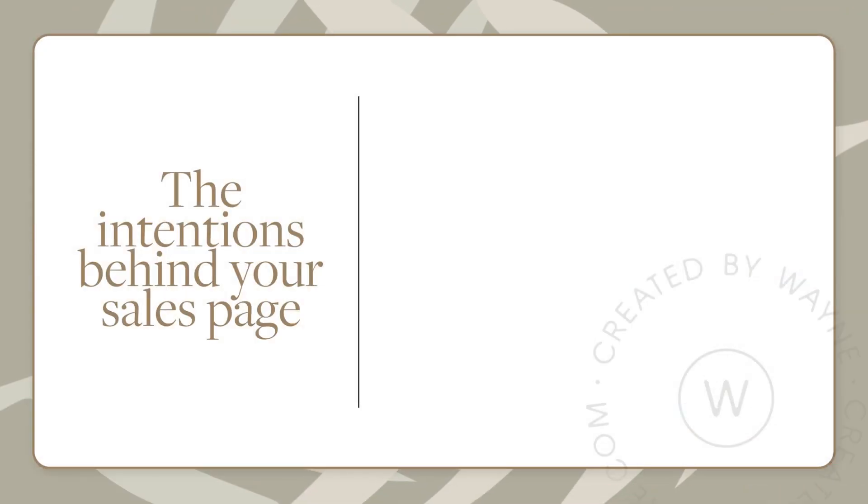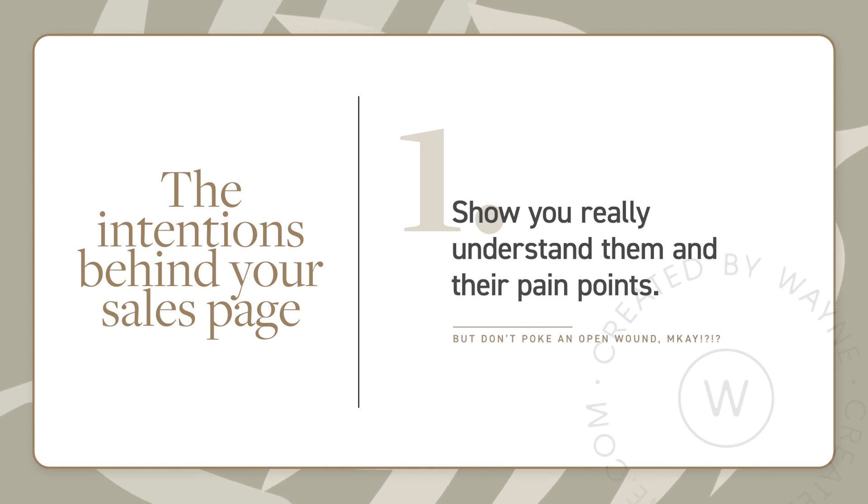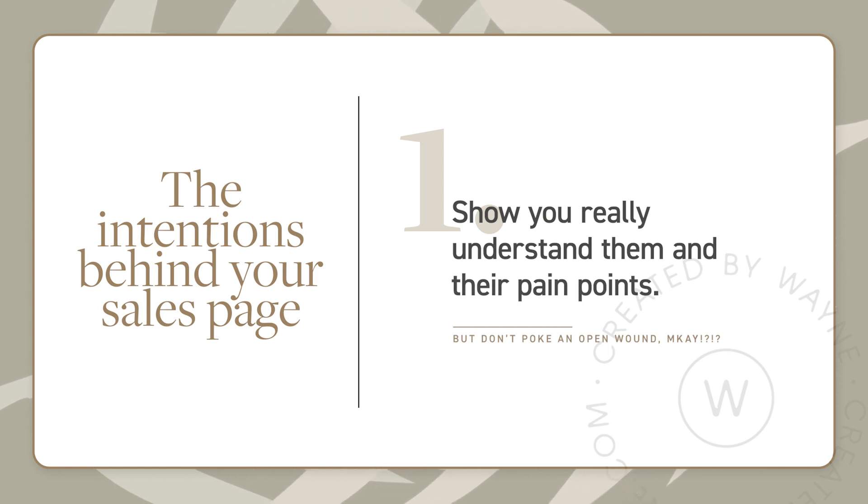We need to show them that you understand who they are, you understand what they're going through, and that they get to feel like you're talking directly to them. But let me be very clear here — touching on people's pain points doesn't mean that you have to poke an open wound. It's not about making people feel bad for where they are or what they haven't achieved. It's just about showing them that you know what they're going through, because you've either been there before, or you've done the research, and you can speak to them in their language.